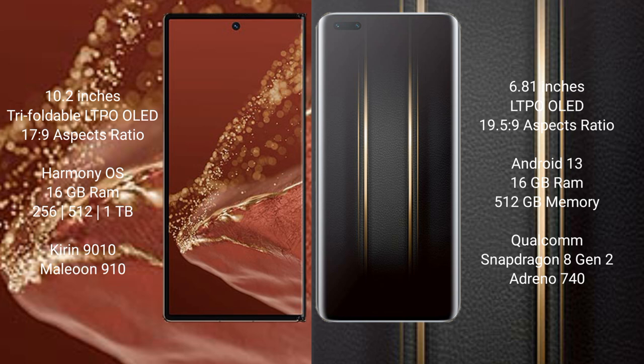The Huawei Mate XT Ultimate runs on the HarmonyOS operating system, while the Honor Magic 5 Ultimate runs on Android 13.